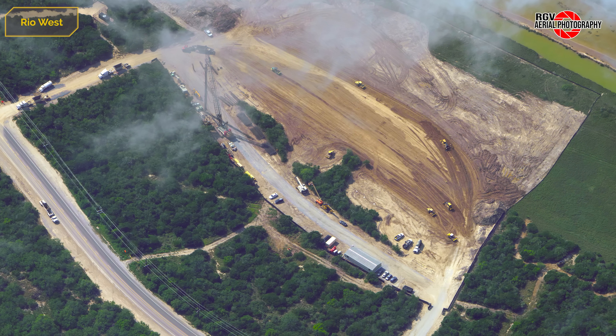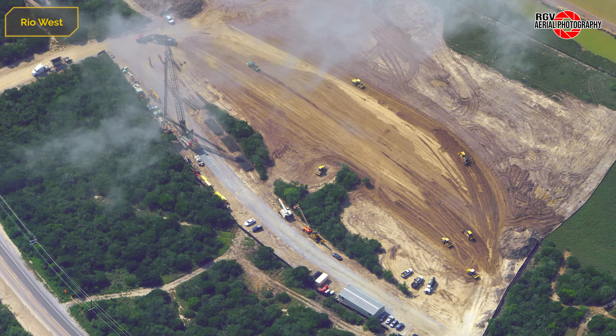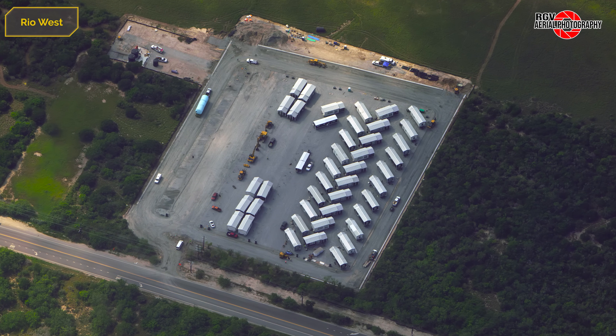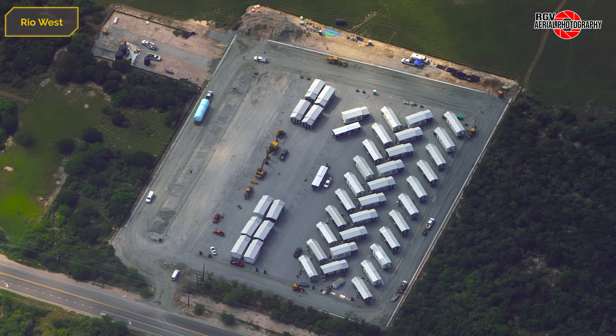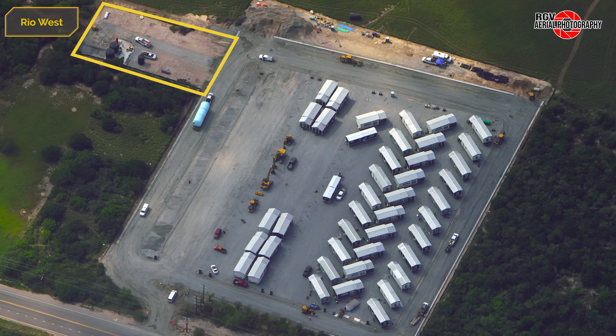Moving further along Highway 4, the newest lot being cleared has grown — this is the site of the new Ad Astra School. The tiny home lot continues to get organised as the homes are placed, with at least one new unit arriving this week. In the back left corner of the site, water tanks are being installed with three new tanks arriving by truck during the flyover.